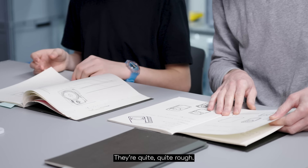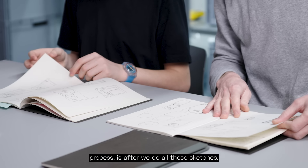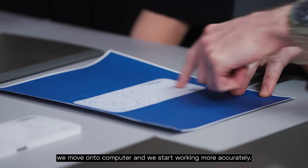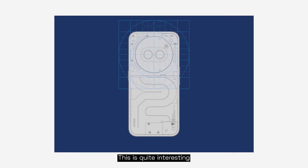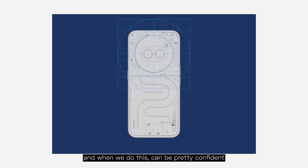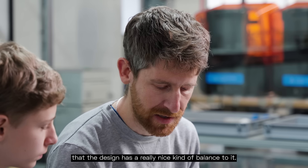As you can see, they're not very fancy drawings — they're quite rough. And that's okay, especially at this stage of the design process, because after we do all these sketches, we move on to computer and start working more accurately. This is quite interesting, because the different parts of the design kind of fit to a grid. When we do this, we can be pretty confident that the design has a really nice balance to it.